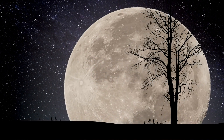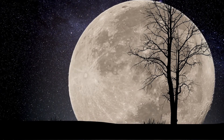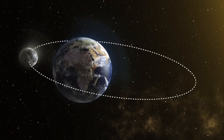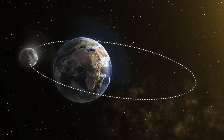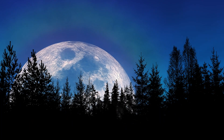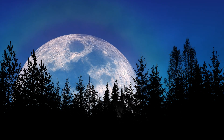A supermoon is an impressive sight in the night sky. Glowing larger and brighter than a typical full moon, it can be a spectacular sight for stargazers. Supermoons occur when the moon is at the closest point in its orbit to Earth and its gravitational pull is strongest, making it appear larger than normal. The various types of supermoons all have different names, and each is special in its own way.